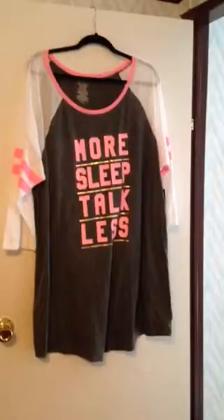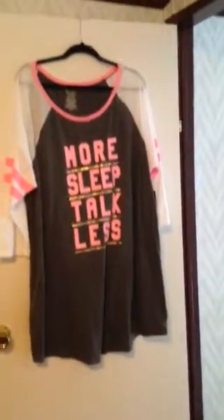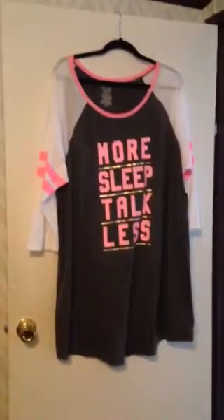Do this nightgown look like something from Victoria's Secret to you? Because if you see how it's made, like in the sports shirt style, it's made very good. I found this at Walmart for $9 and something.